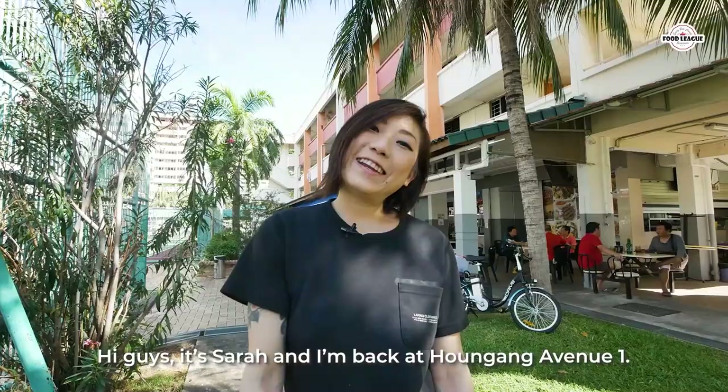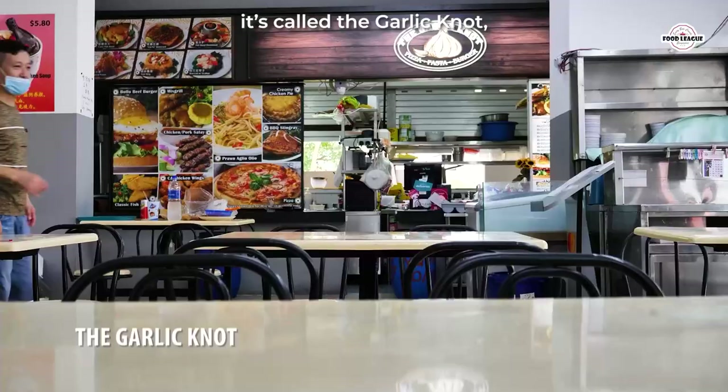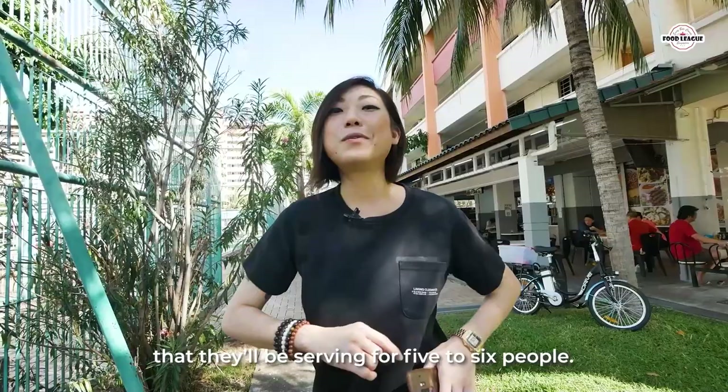Hi guys, it's Sarah and I'm back at Algang Avenue 1. If this place looks super familiar, I was here for a clipboard video — if you want, you can go find it and check it out. Today I'll be going to this place called The Garlic Knot. The menu here is actually super extensive, but today I'll be focusing on a western platter that serves about five to six people. Super curious to check out what's inside, let's go and see!